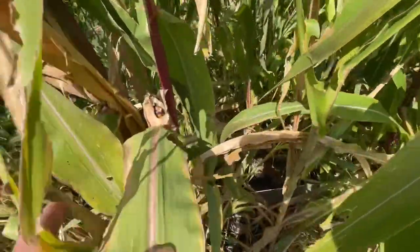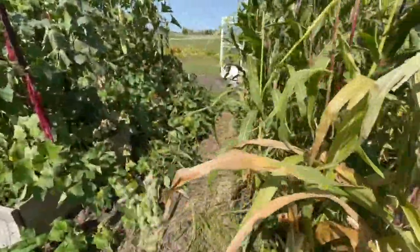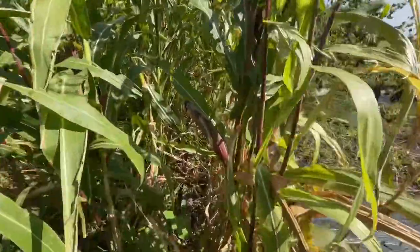I planted six rows of this - one, two, three, four, five, six. I'm excited to see how these all turn out.